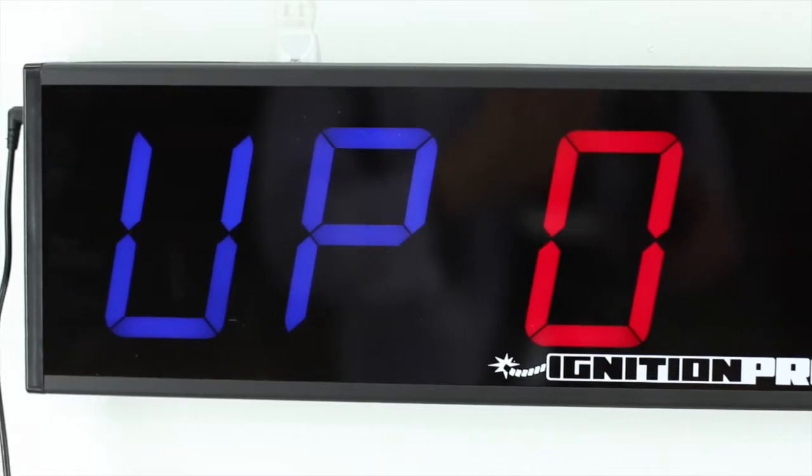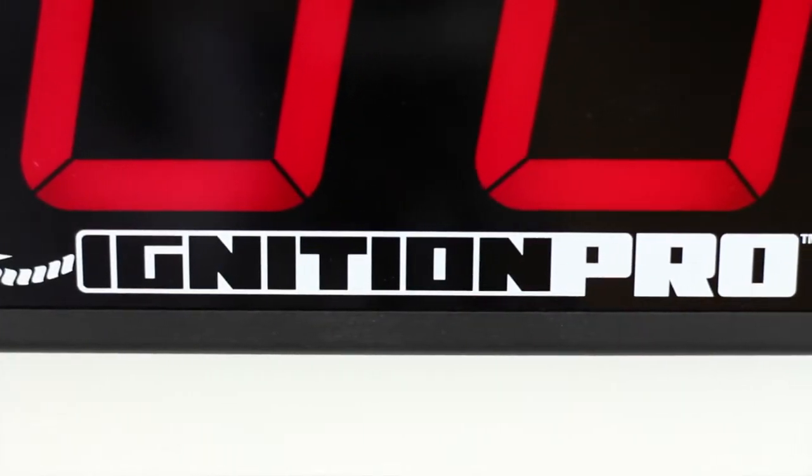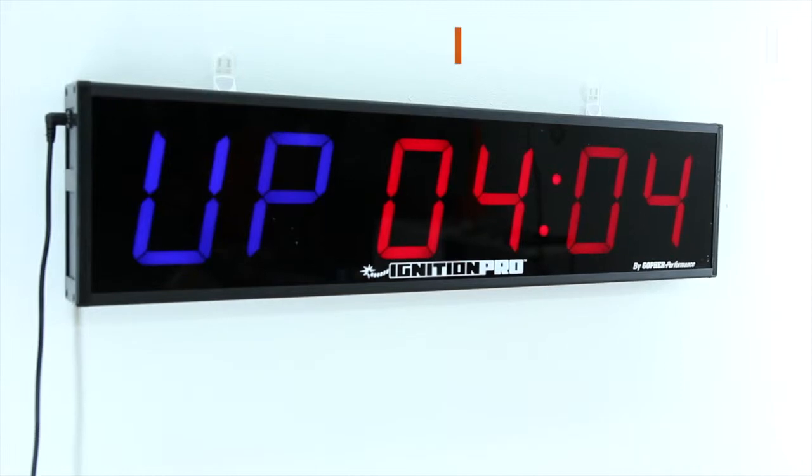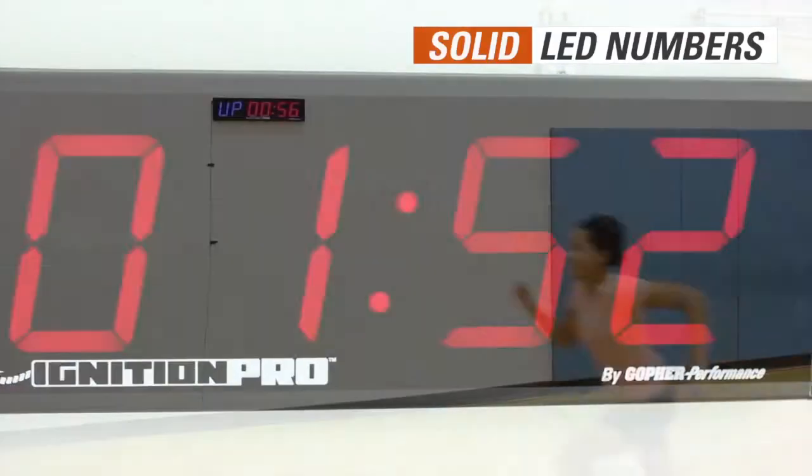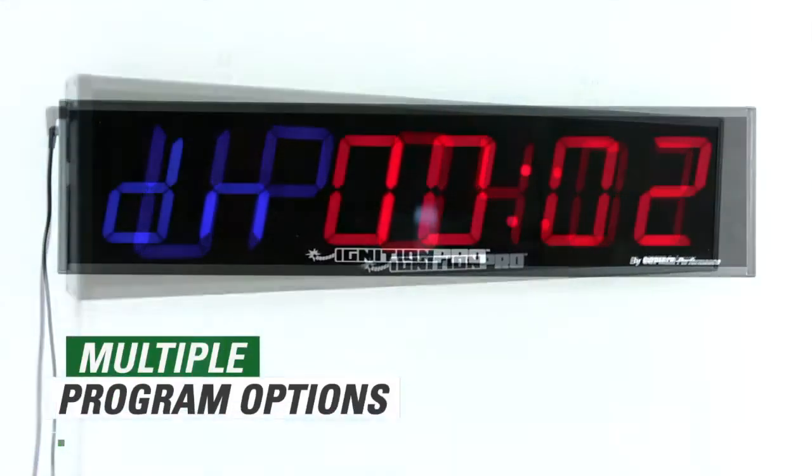Ignite your next workout with our brightest and most durable timer, Gopher's Ignition Pro Interval Timer. The solid LED numbers are brighter than most timers so you can easily see them from across the room or field. Set your own programs to count up or down, or use the 11 programs already installed in the timer.